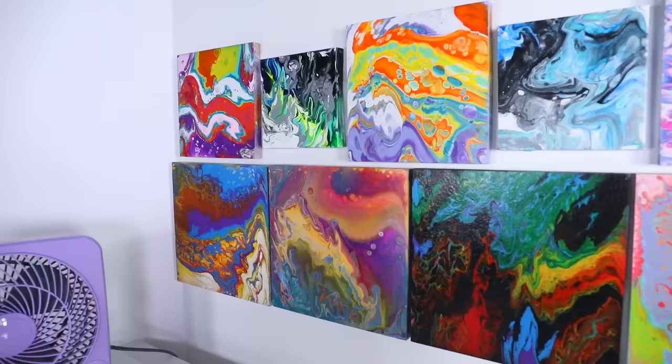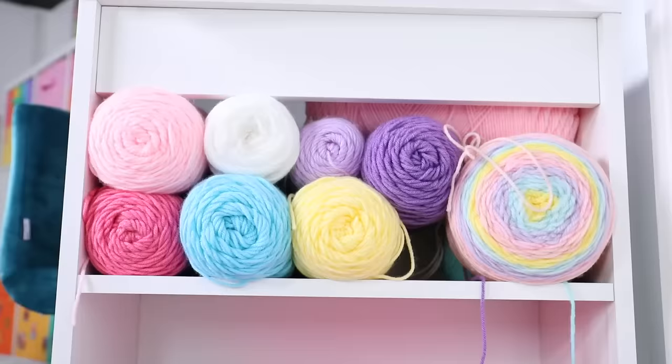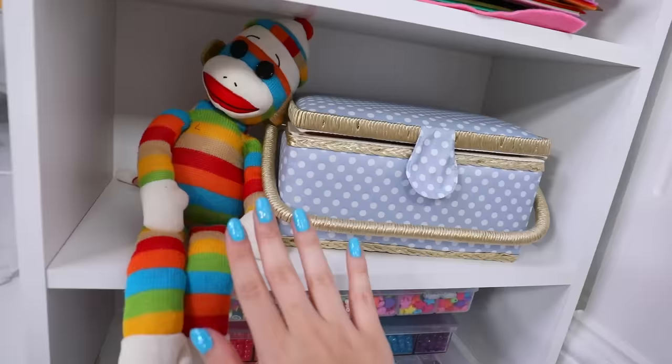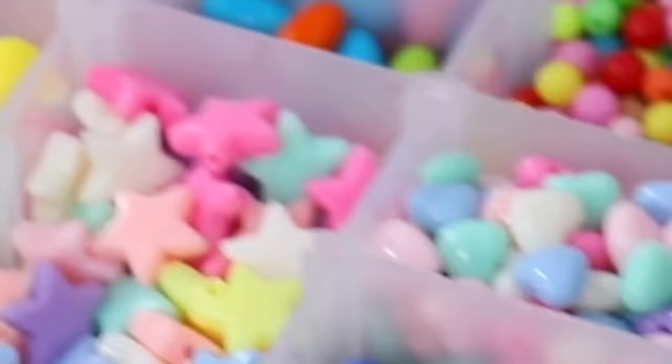On this back wall I have a bunch of my paint pours. These four I did in a video, and these I did off camera. Those two little ones Jordan actually did. This little table actually has some storage built into it — I have all my yarn which looks so pretty, and a bunch of different felt that comes in handy a lot. This shelf has my little sock monkey — I did not make that — the guardian of my sewing kit.